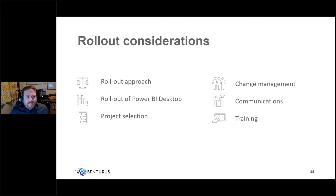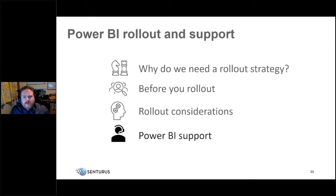To summarize the six main rollout considerations: the rollout approach, rolling out Power BI Desktop and checking PC capacity, selecting the pilot project, managing the change process, creating communications including project videos, and of course training. After rollout we move into post-rollout support.